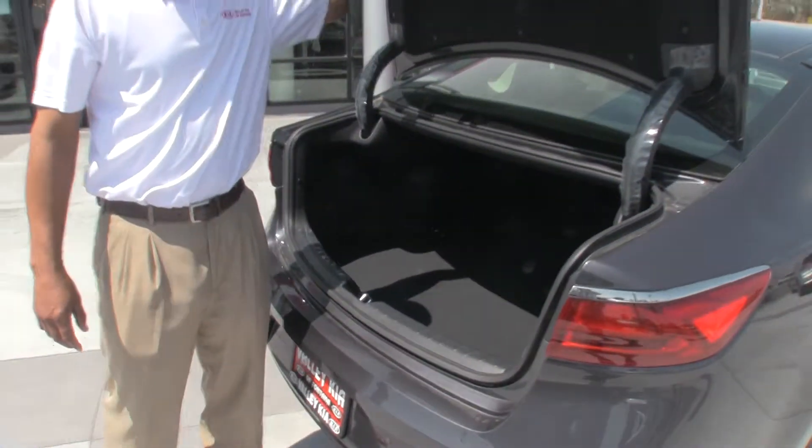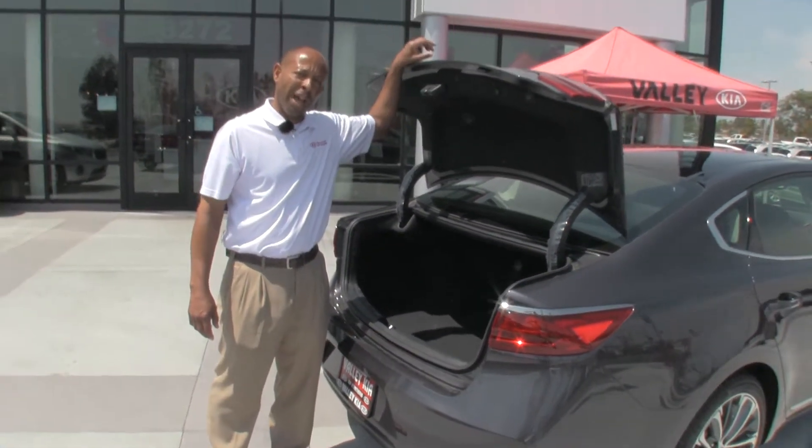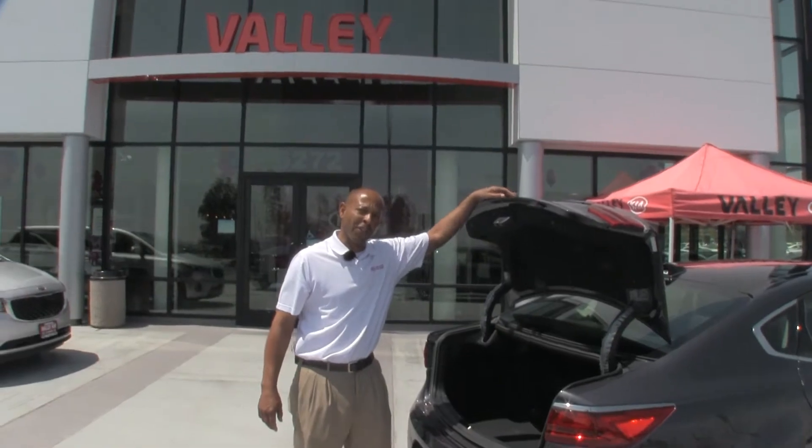To see more of this vehicle, please come out, ask for Maurice. Again, that's Valley Kia of Fontana. Thank you. See you soon.